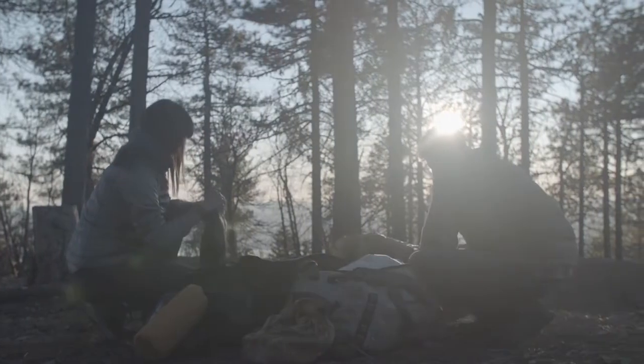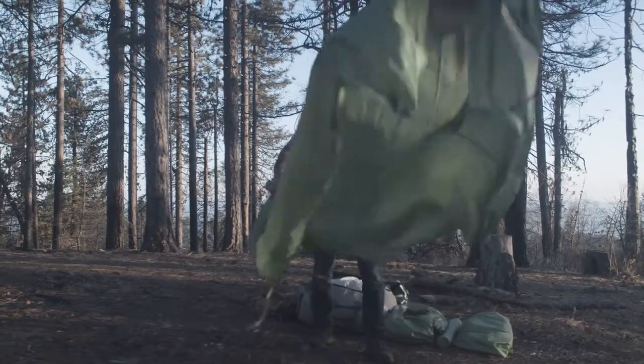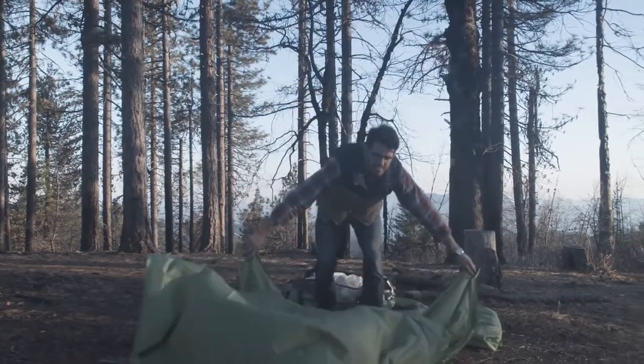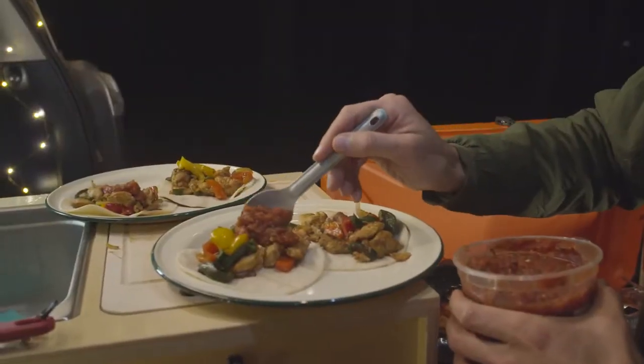As outdoor adventure enthusiasts with decades of camping and cooking experience, we love exploring new and exciting places to camp. It is important to us that we keep our gear organized and that our base camp is quick and easy to set up. We didn't want to compromise our ability to cook quality meals anywhere we go.